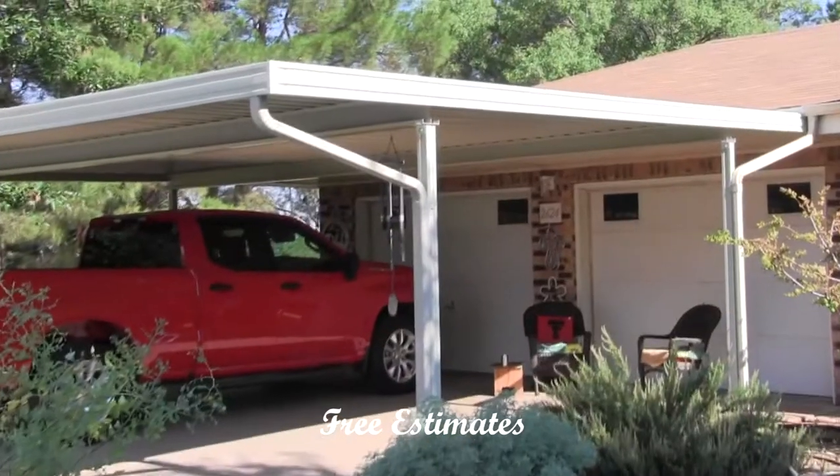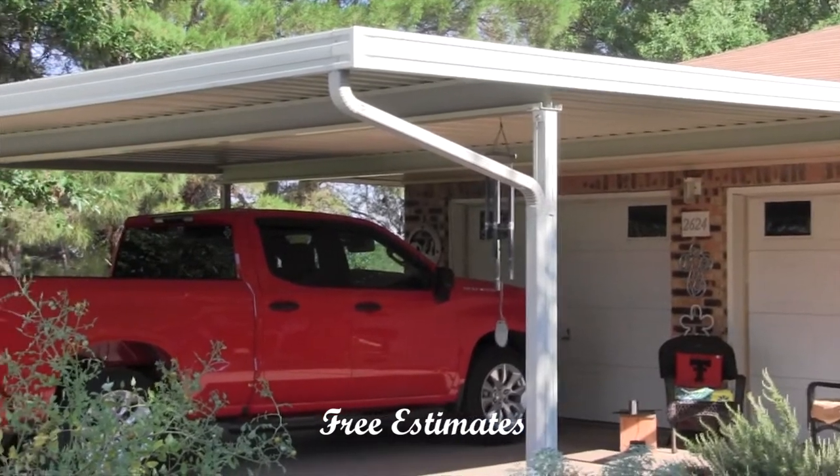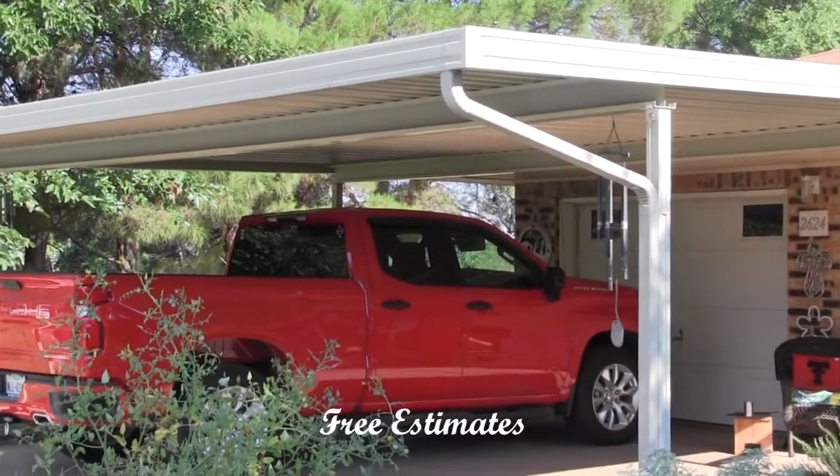The Leggett and Willis families won't have to worry about ice and snow build-up on their vehicles this winter with their new Ultra 2000 carports.